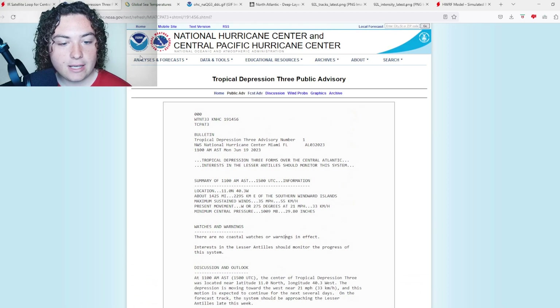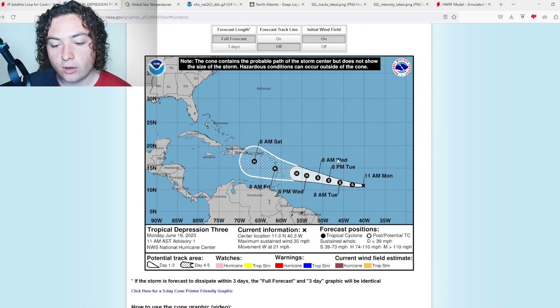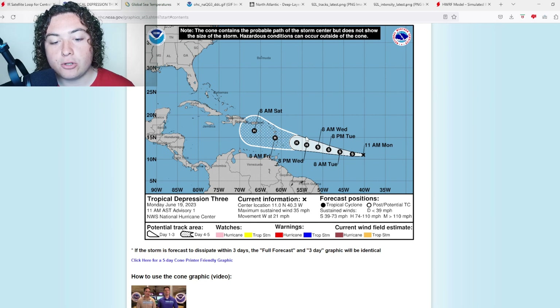Here is the forecast cone. This is expected to strengthen into a tropical storm by the end of today, and gradually develop into a hurricane according to the NHC, then hit the Lesser Antilles and enter the Caribbean Sea. Right now they're calling for an 80 mile per hour hurricane. However, I've been looking at models and they're anticipating something potentially a little bit stronger than that.